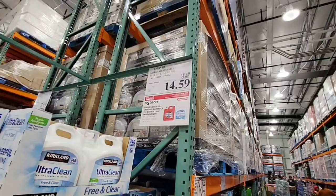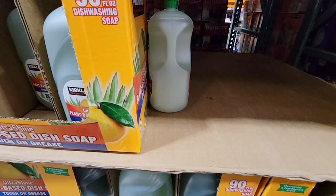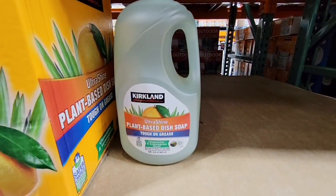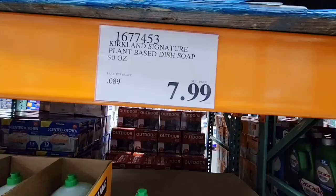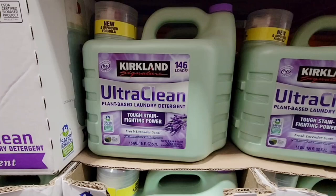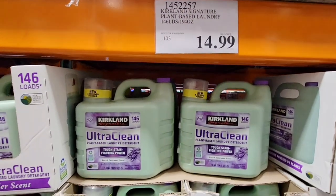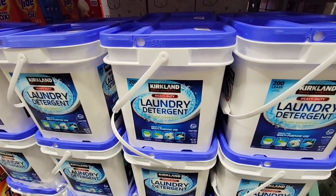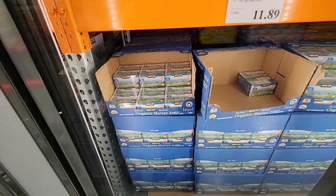The Ultra Clean — they're both on sale, the regular and the free and clear, $14.59. And the dishwashing soap — I've heard mixed reviews on this. Some people really love it, some people claim they had to use more to get their dishes clean. That's $7.99 for 90 ounces, so that's a good price. The Ultra Clean laundry detergent — this was just recently added. I put it in a recent new arrivals. And if you like the powder laundry detergent, I would reuse that bucket. $19.99.